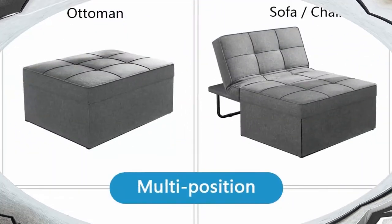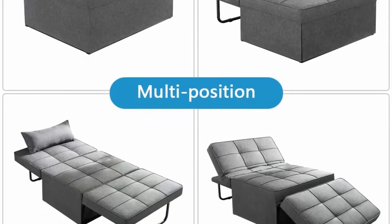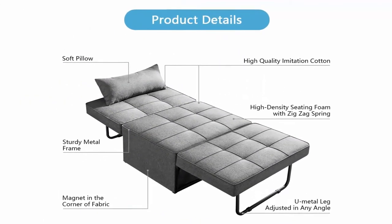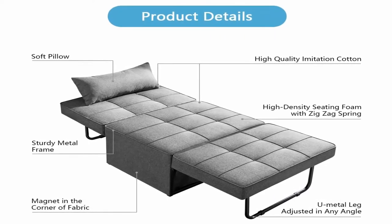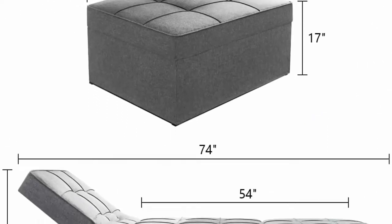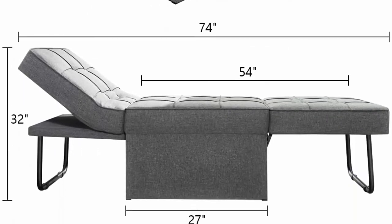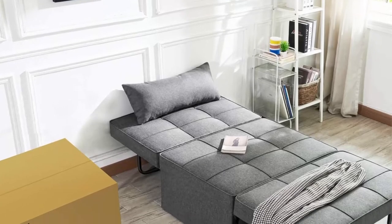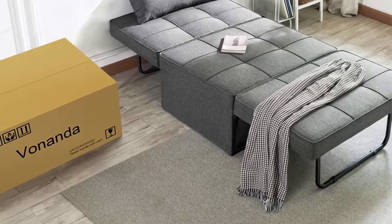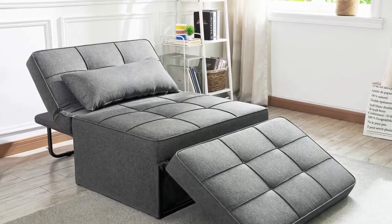Sturdy without assembly: the folding ottoman is made of high-quality materials and metals. It is durable and can easily withstand 440 pounds, avoiding all risk of injury. It can be used directly after received — no assembly required. Adjustable and supportive: breathable linen fabric and high-density sponge make the lines full and simple, and provide support and comfort whether sitting or lying down, with a 5-level adjustable backrest. Suitable for any scene: simple and stylish with a unique folding design, taking up less space, easy for cleaning and maintenance. Perfect choice for small rooms, dorms, apartments, studios, and office.